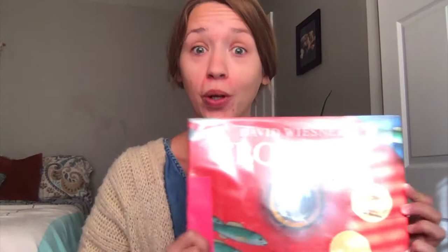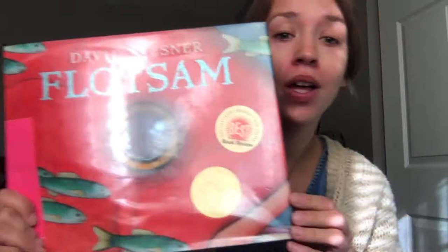So this book is unlike others. This book has no words. It tells a story just off of the pictures alone. So I want you to pay close attention to each page because each page picture has something to say.